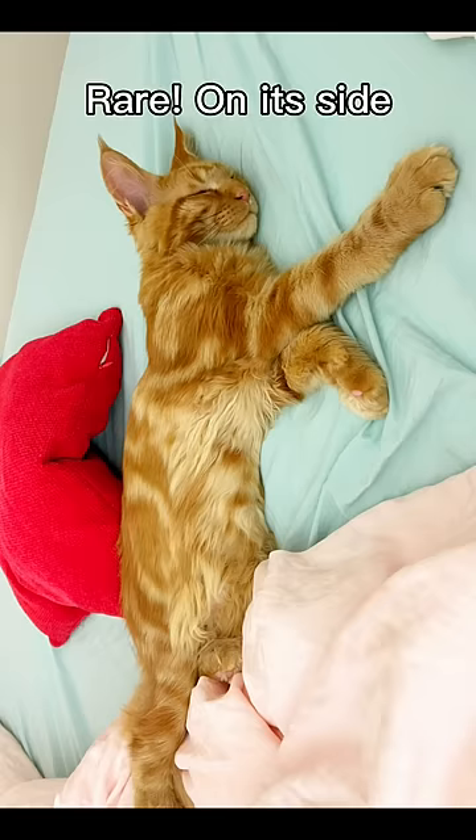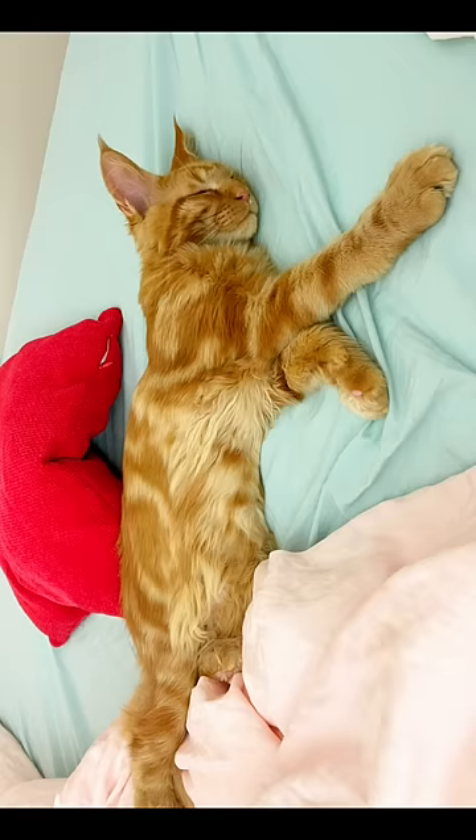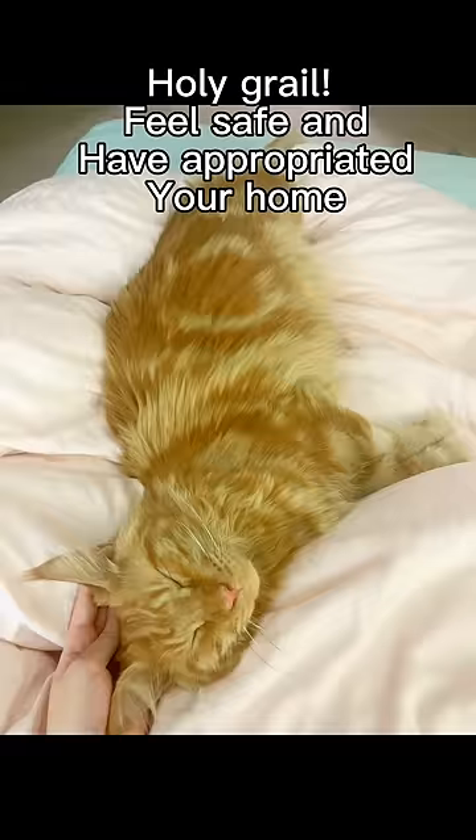This one is the rarest of them all. It's called the on its side position — the holy grail position for cats. It means they feel safe and have appropriated your home.